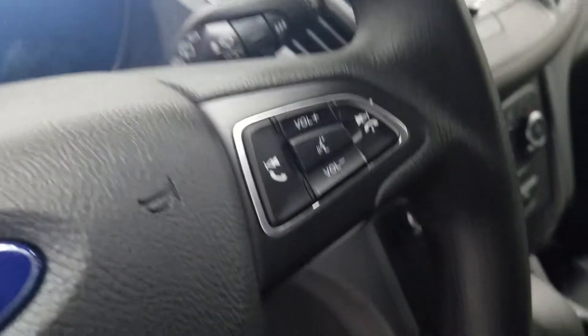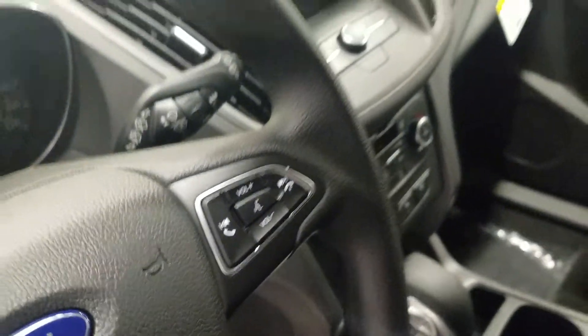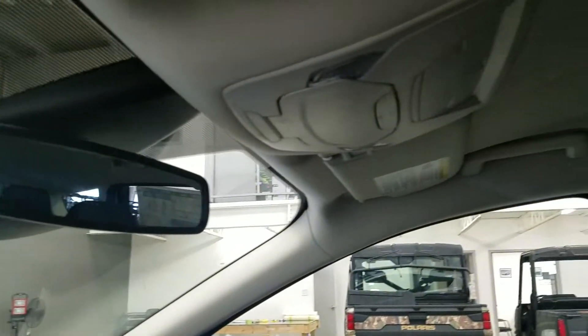To the right we have our volume controls with hands-free calling. Looking up, we have our auto-dimming rearview mirror with cabin lights, as well as another cabin light at the rear.